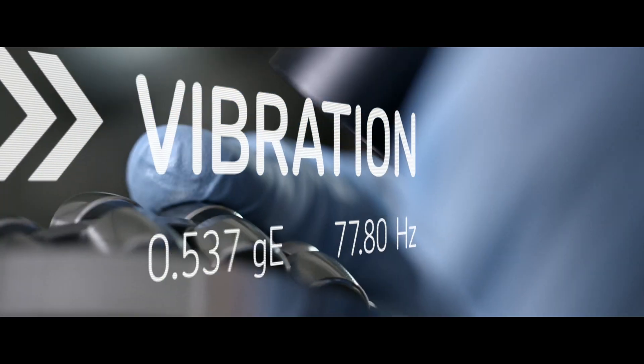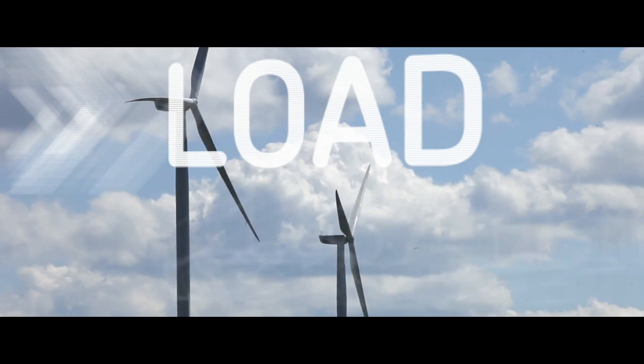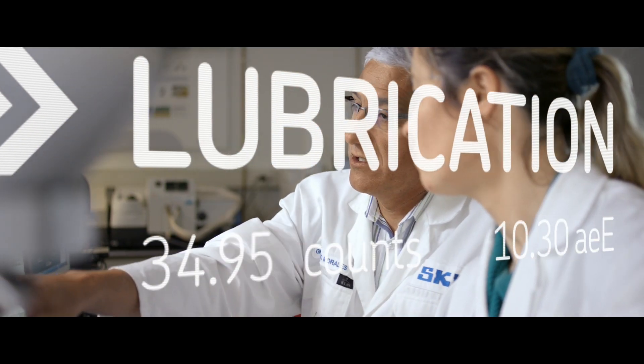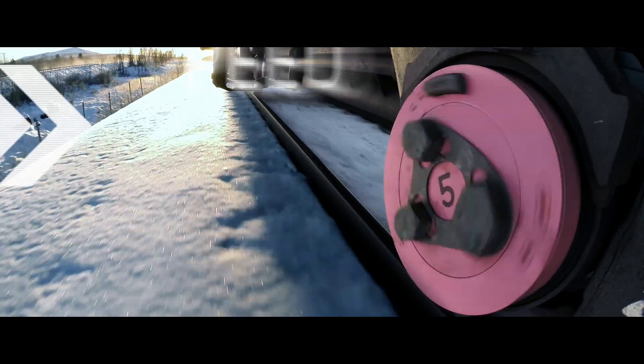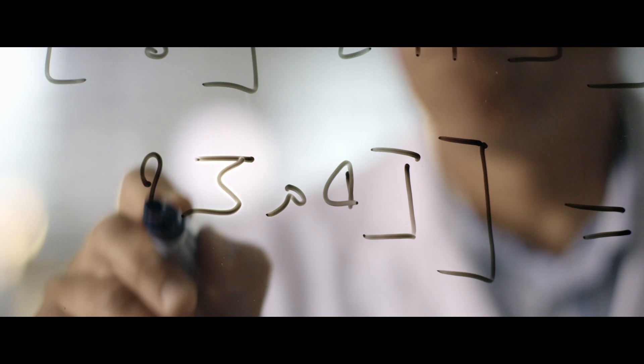With the development of the SKF generalized bearing life model, SKF can now more realistically predict how a bearing will perform under predefined operating conditions in the field. But if those conditions change, can something be done to avoid damage? Is it possible to know how bearing life will be affected? Yes, with SKF Insight.